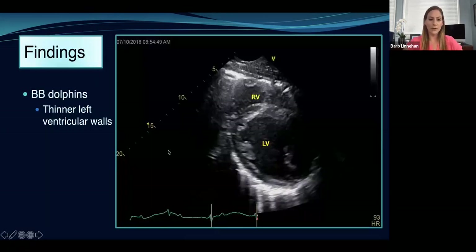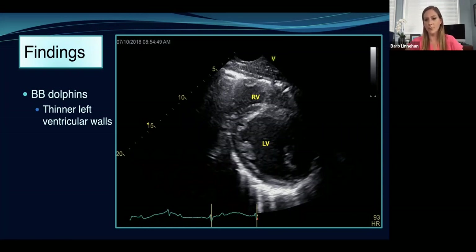For this part of our project, we were looking at what are the differences between the Barataria Bay dolphins and the Sarasota Bay dolphins. Do their hearts all look the same? Are there any abnormalities in those Barataria Bay dolphins that could be related to oil? And we did find a handful of really interesting cardiac abnormalities in the Barataria Bay dolphins.